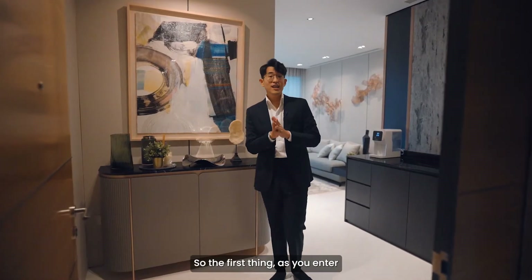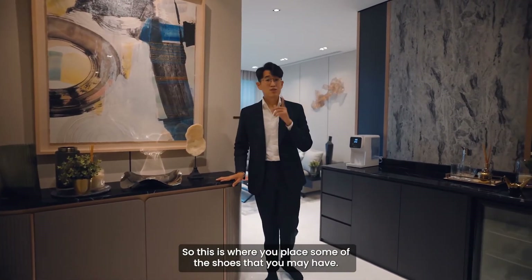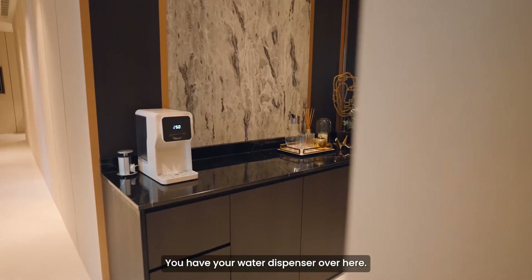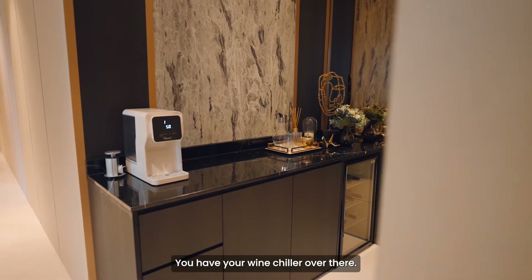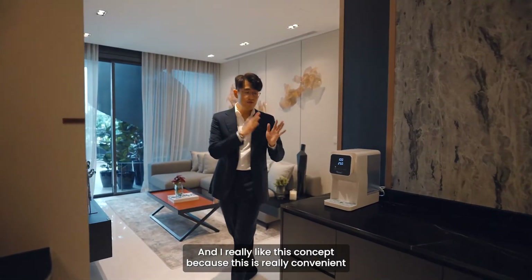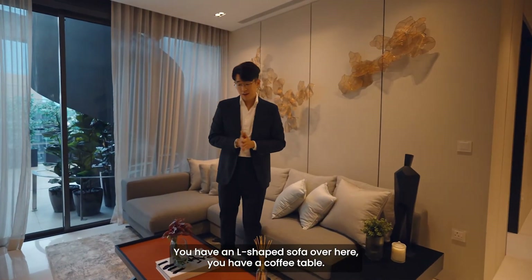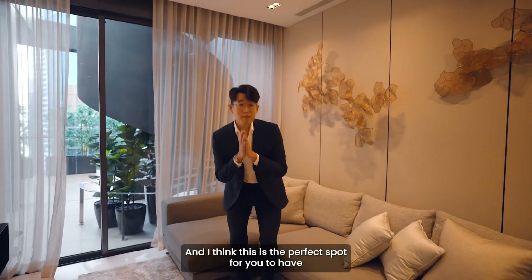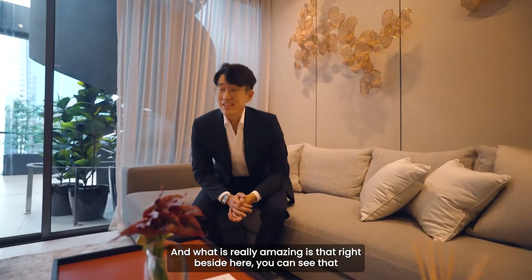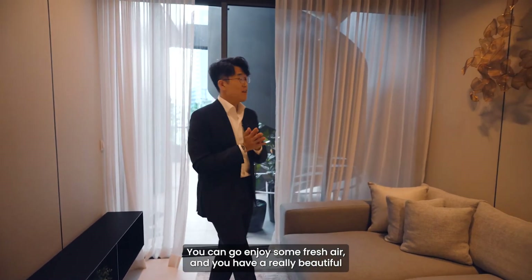The first thing as you enter the family area is this shoe cabinetry over here, where you can place your shoes. To my left, the developer has done up this bar counter for you — you have your water dispenser, your wine chiller, and storage spaces for glassware. I really like this concept because this is very convenient, as the family entertainment area is right beside it. You have an L-shape sofa and a coffee table — the perfect spot for a cozy movie night with your family. Right beside, you can see the balcony where you can go out and enjoy some fresh air.